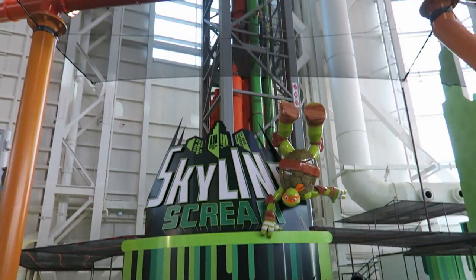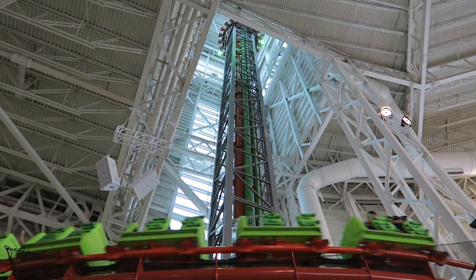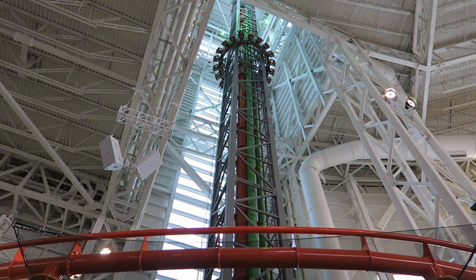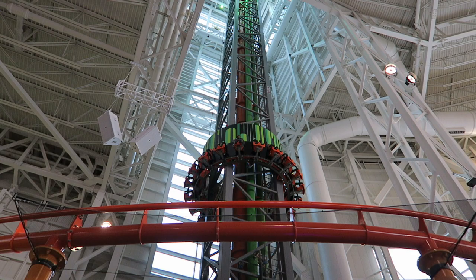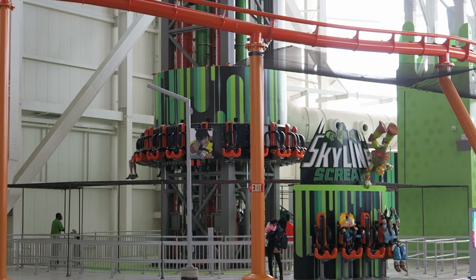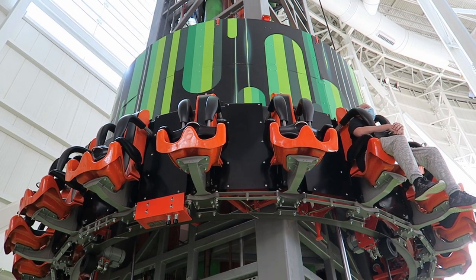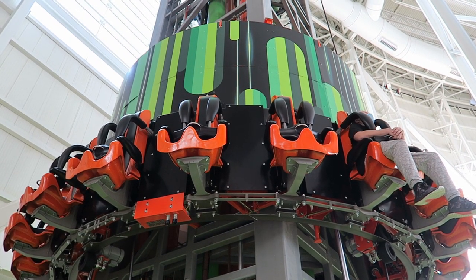Skyline Scream is one of the weirdest and most frustrating drop towers out there. Located indoors at the Nickelodeon Universe theme park at the American Dream Mall, this S&S creation certainly has a notable location. But this ride is among the most unreliable drop towers out there. Find out why this ride can be so difficult to experience in this review.